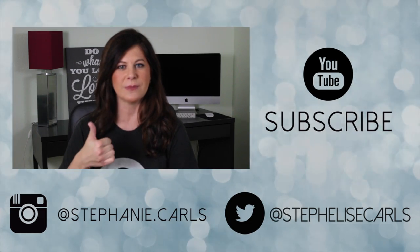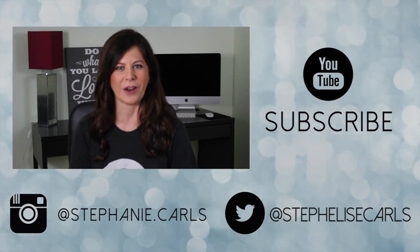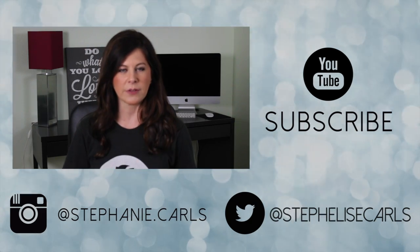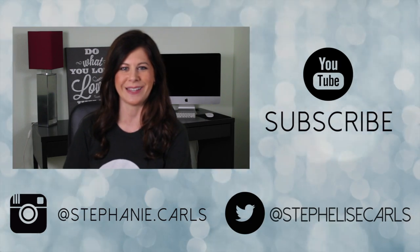If you liked the video, be sure to give it a thumbs up, and subscribe to the channel because every single Wednesday we'll have a brand new video. All of the services that I mentioned in the video, I will put all of the links in the description below, as well as all of the places where you can connect with me. See you next week.